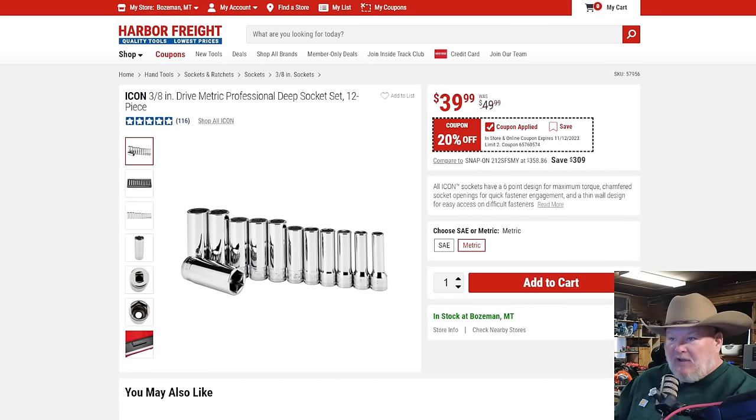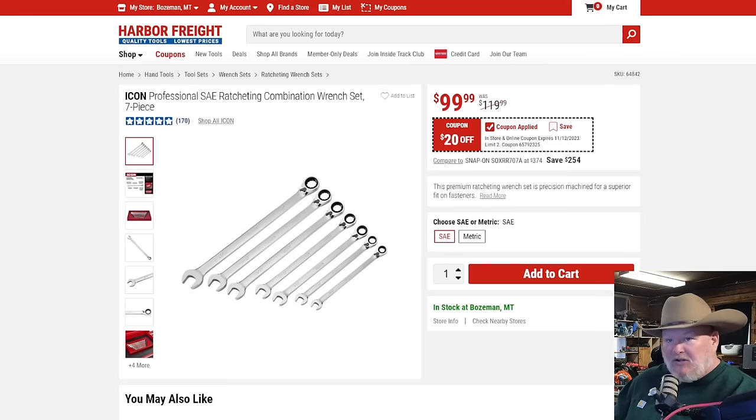The Icon three-eighths-drive metric deep socket set, 12 pieces, no skips, coming in at $40 — that's 20% off, right at the same margin as the super coupon. If you've been looking for these and don't have the super coupon, there you go. SAE and metric on those. Then I love these — the ratcheting wrenches. They don't quite meet the margin, but I just love these ratchets so much I wanted to include them. They're one of the best tools in my shop that I work with every day.